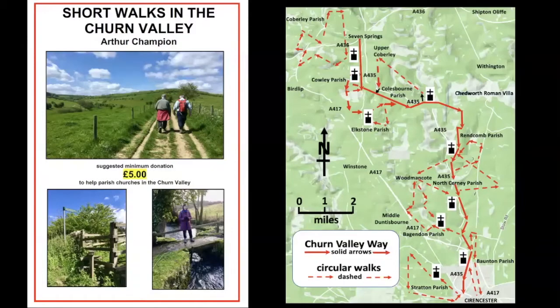Good morning and welcome to our virtual walk around the parish of Cobbley near Cheltenham. As you can see from this first slide, this is one of several walks described in a little booklet, available either by going onto the website and filling in a form, or picking a booklet up when the churches are open. The Churn Valley Way is shown by the solid red line running down the valley from Seven Springs in the north all the way down to Cirencester. About half the route consists of quiet country lanes and bridleways and can be done on a mountain bike, apart from the footpaths where we have to get off and push.